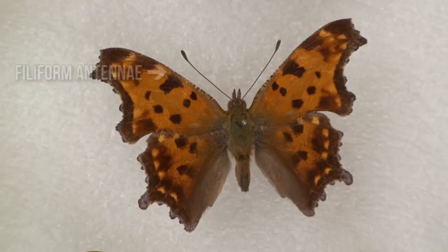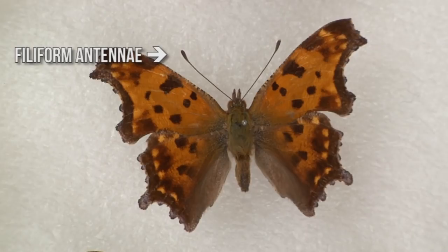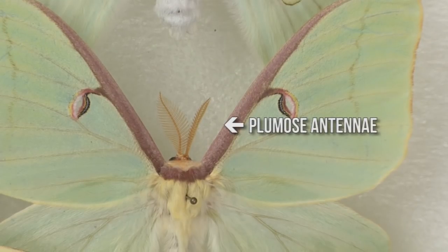One of the easiest ways of telling them apart is by looking at their antennae. Butterflies have antennae that are called filiform, or needle-like — they're long and skinny and they're clubbed or hooked at the end. Moths, on the other hand, have feathery antennae. Despite the differences in shape, the antennae of both moths and butterflies are used to detect pheromones from members of the same species.